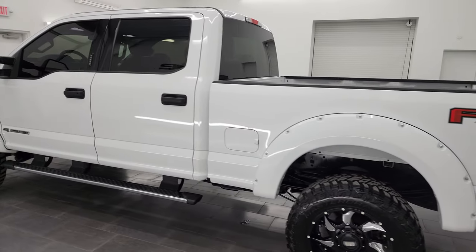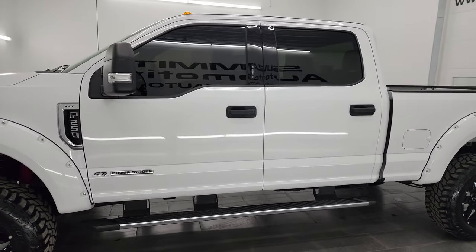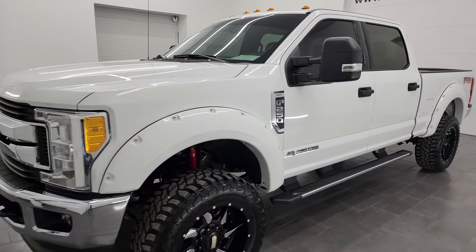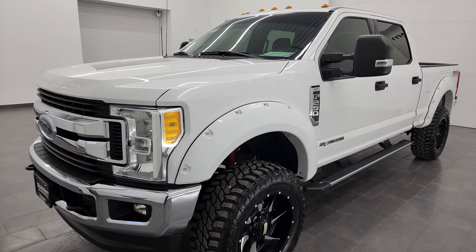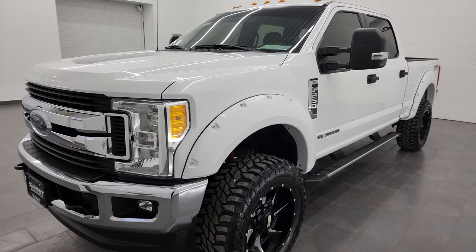This 2017 Ford F-250 has the 6.7 liter Power Stroke diesel engine. This truck has been fully safety inspected by our service shop, has a fresh oil and filter change, all the fluids have been checked and topped off, and it is 100% ready to go.